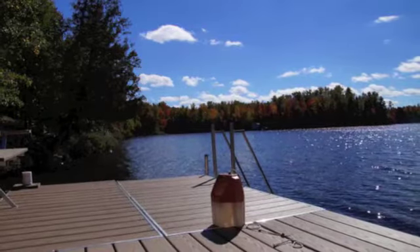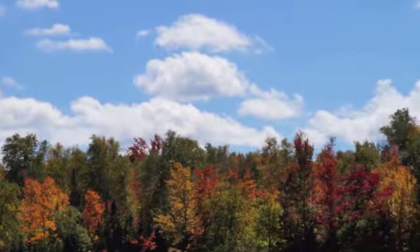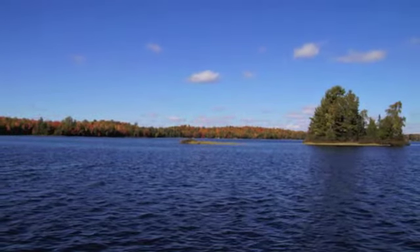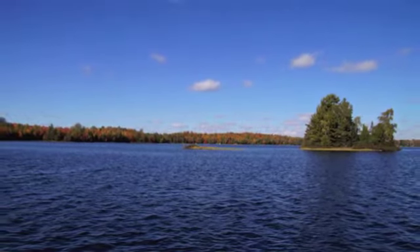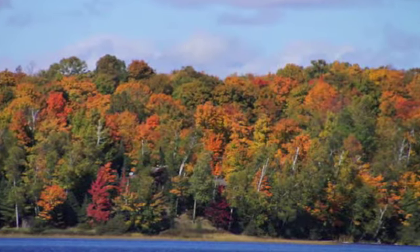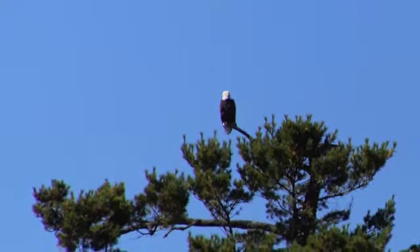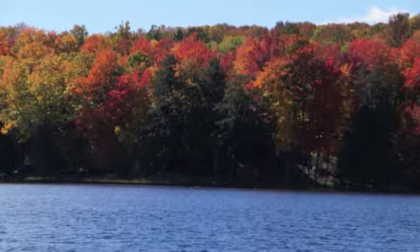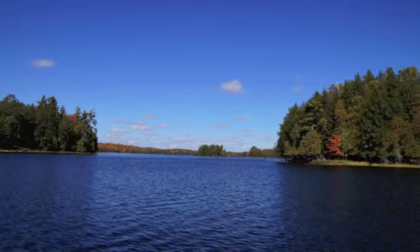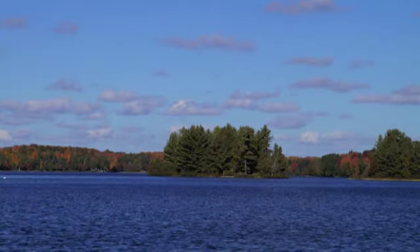Hi everyone, Linda here. I wasn't going to bore you with any more of these beautiful pictures, but we decided to take a boat ride today out on the lake because it was sunny and beautiful. Look at those colors — isn't it amazing! The eagle was out on his little perch up there in the tree, so I took his picture, and we just tooled around the lake, in and out — we have lots of little islands on the lake.